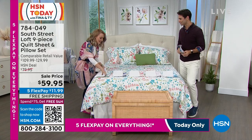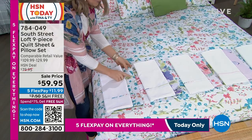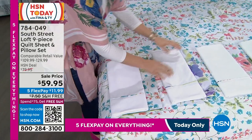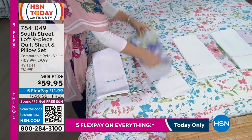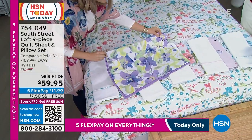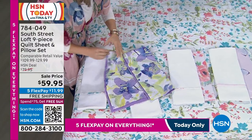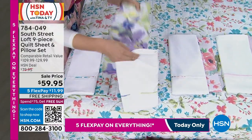Let's go through the designs. The one on the bed is the multi-floral — it has beautiful sage, touches of teal, and some salmon. The next one is the violet garden: beautiful green touches, lavender, and a deeper purple. Just beautiful.